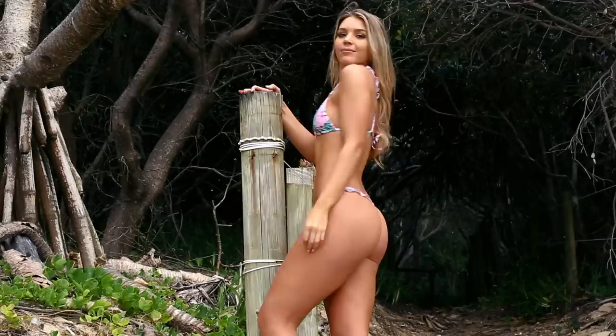So what is my favorite Wicked Weasel piece? It would definitely have to be this from the collection I wore today. I love the little frills — they're so cute. What do you think?